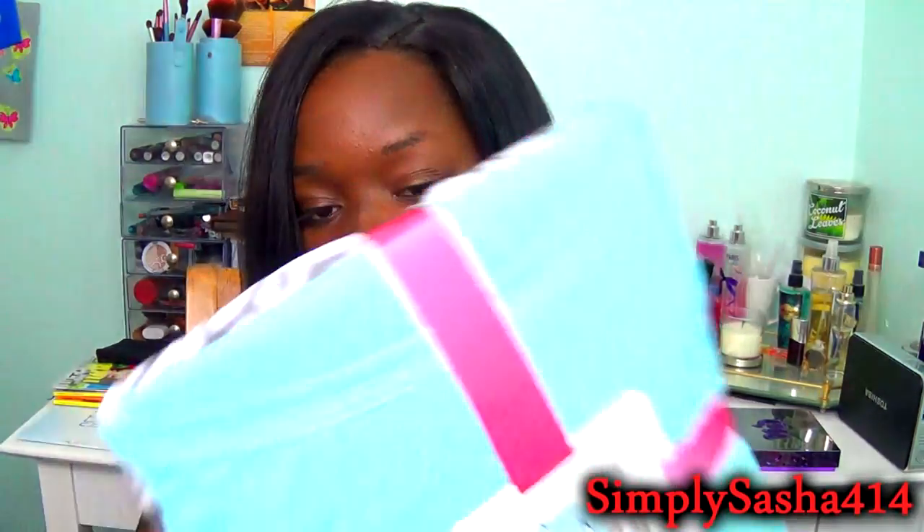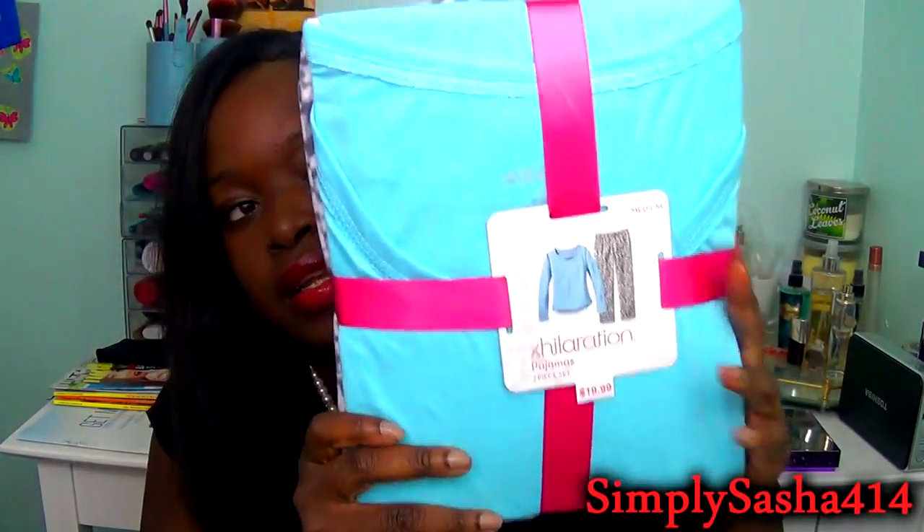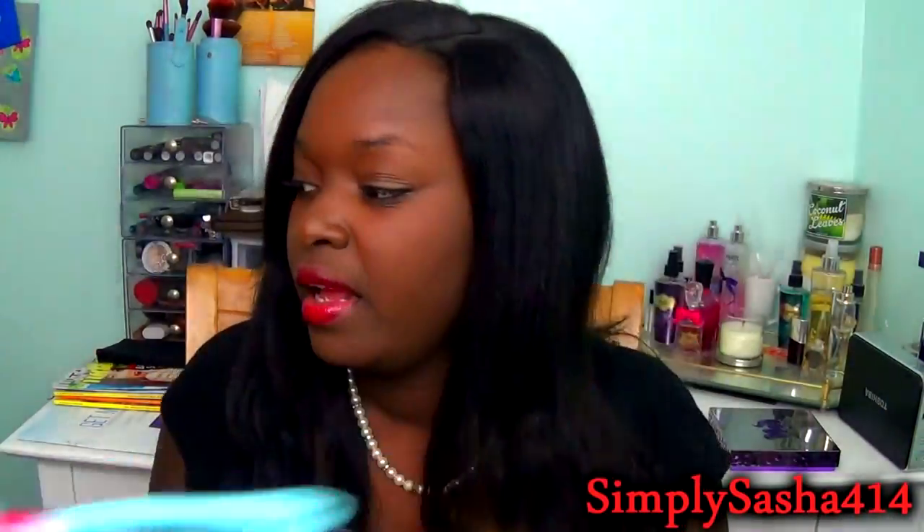I also got a pajama set from Exhilaration. These were on sale for $11, usually $20. It comes with a shirt and soft little pants, and it's blue and leopardy pink — I think they're really cute. Then I got this movie because I really, really liked it: Silver Linings Playbook with Jennifer Lawrence and Bradley Cooper. It was $4 — all their movies were on sale.